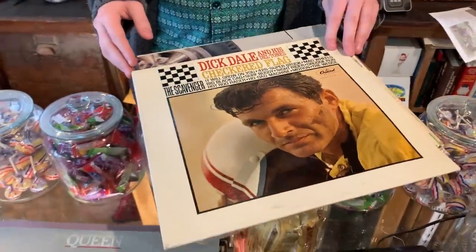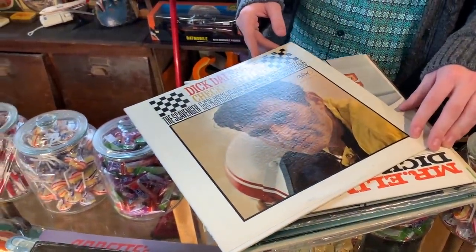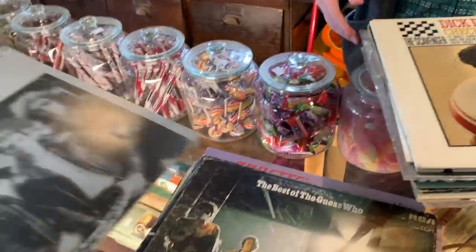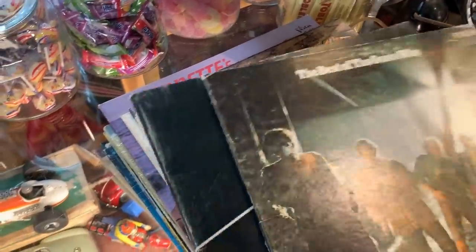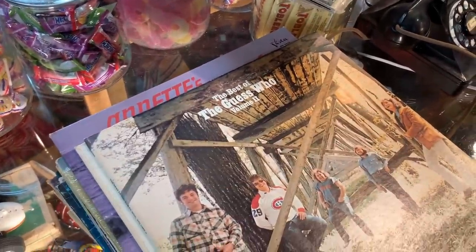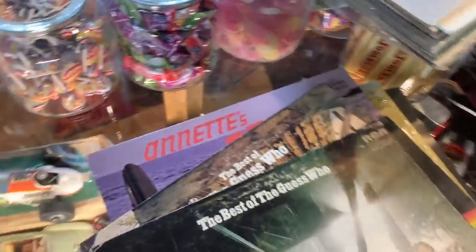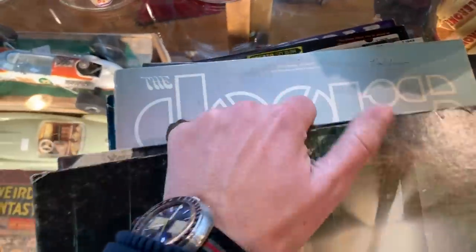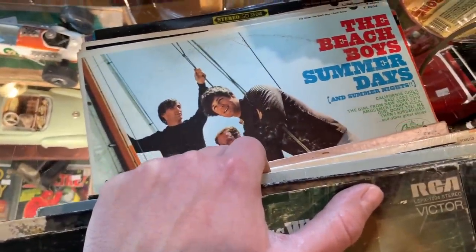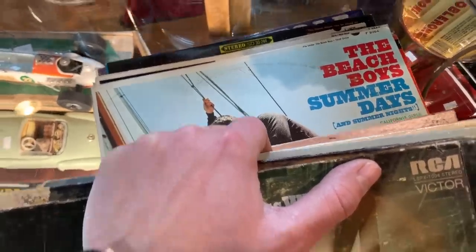Nice big stack of records — we're going to go through everything: the Canadian band the Guess Who — ironically a Canadian band famous for having a song called 'American Woman.' There's Annette's Beach Party, The Monkees, The Doors — all kinds of good stuff in here. Every single album is pretty decent. There's some Beach Boys for you right there, Sean. Summer Days and Summer Nights — oh, that one's good. So you don't mind searching through these and getting some prices on them today? Oh, absolutely.